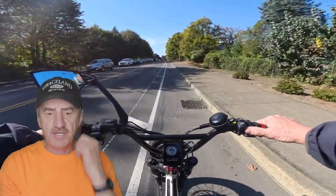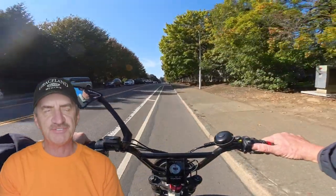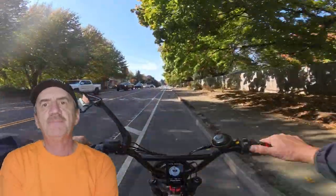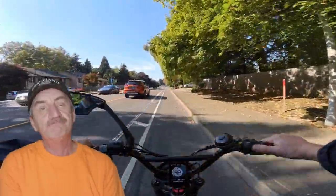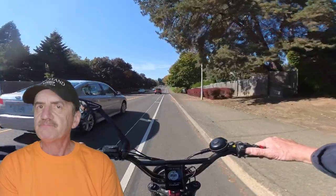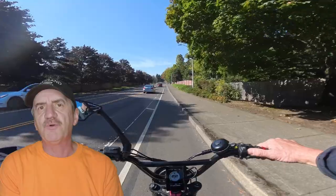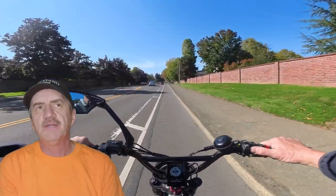Welcome back to the channel. On this video, I want to talk about first-time e-bike purchases. It can be overwhelming, to say the least, to buy your first e-bike. So I'm going to give you a few tips on things you should look out for or have planned when looking at purchasing an e-bike.